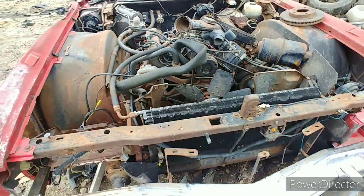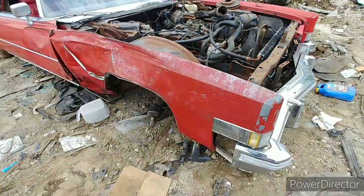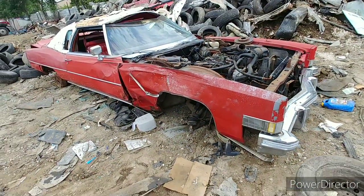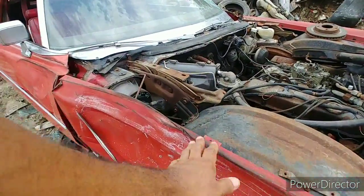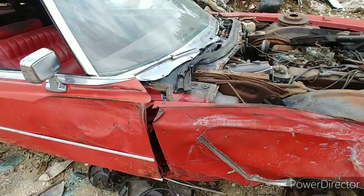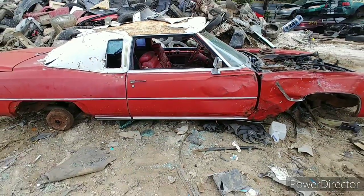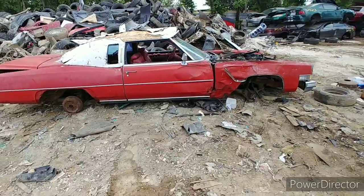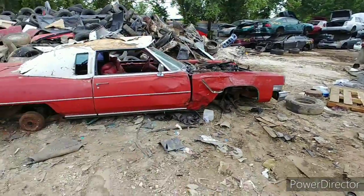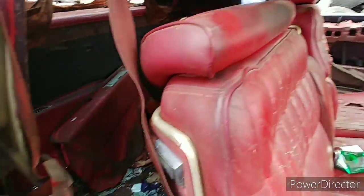Engine looks like it's all there. Just took a hit — who knows how long ago. Right here, this is all old. That's what did her in. Yeah man, she's pretty rough.